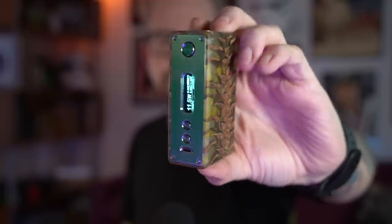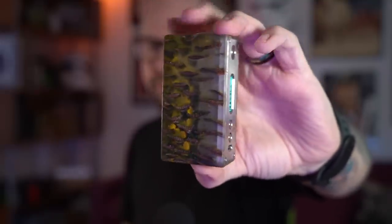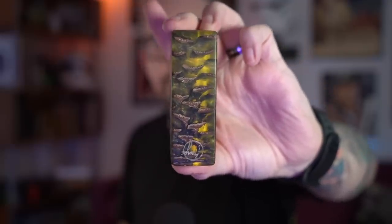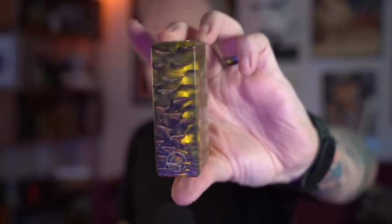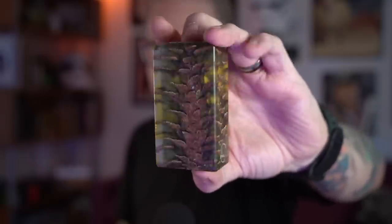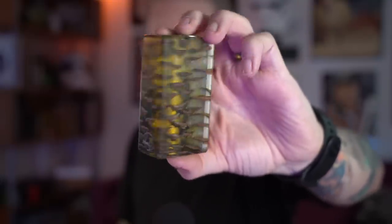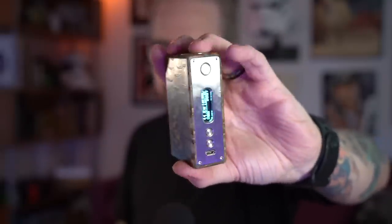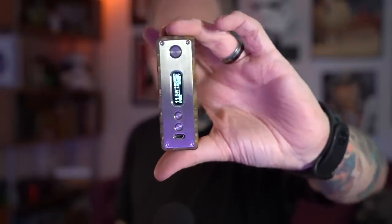Who made this? This is a single 18650 stabilized pine cone mod. I'm going to do my best to get some sort of information in the description around this mod — I don't recall who made it. Does anybody recognize that logo? I know it was made in California, even possibly Los Angeles — SoCal Vapors, something Southern California Vapors or something like that. But dude, it's a stabilized pine cone — that is some cool shit. And apparently I left a battery in it too.